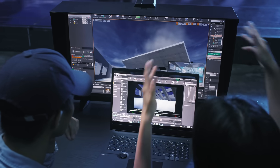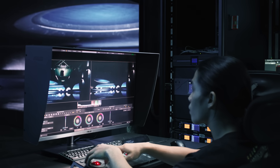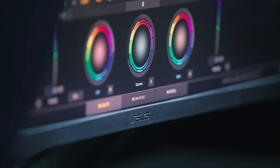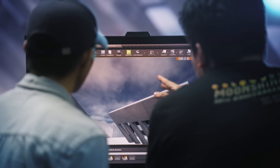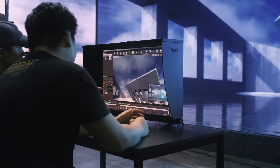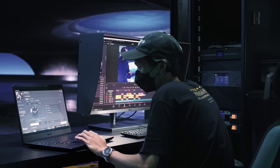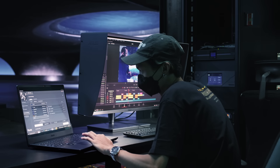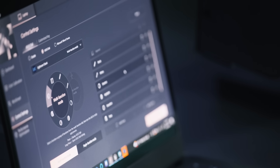ProArt displays and ProArt Studio Books provide super color accuracy to make sure that everything matches. Color precision is critical in virtual production, with high 4K resolution to ensure the best visual quality. In post-production, our projects are not only powered by ProArt hardware, but also supported by the software. ProArt Creator Hub gives our creators a more personalized creative experience.